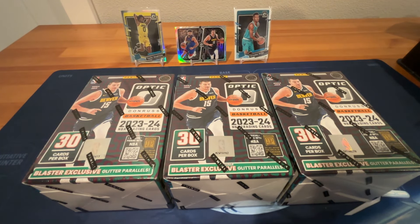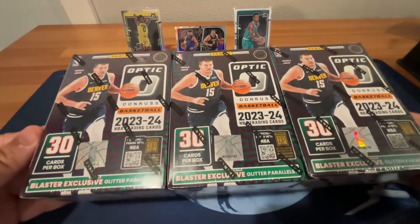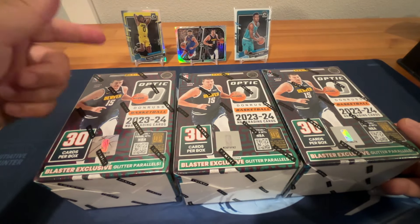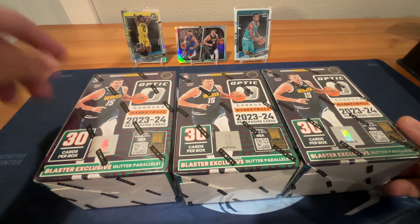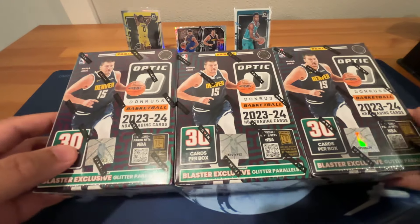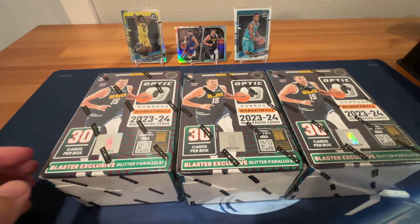Welcome back to Wild Boar's Rip. As promised, we're going to be ripping three Optic retail 2023-24 basketball blasters. Hobby came out last week. We opened one of these before and didn't get much — just a silver Hendrix rookie, an insert of Nikola Jokic, and a base Brandon Miller. So nothing really there. Hopefully we can have better luck and increase our chances with these three blasters. Let's give these a pat and salute for good luck.